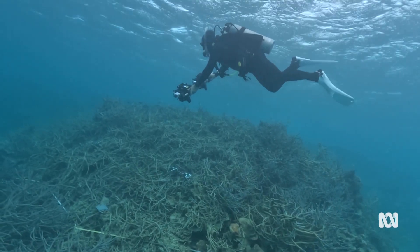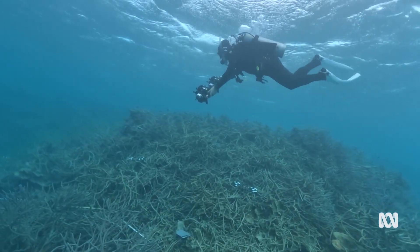It was pretty shocking to go back out there and see the amount of coral death that we've had. We've only done two dives, but I'm sure we're going to see more of the same — just a lot of mortality.